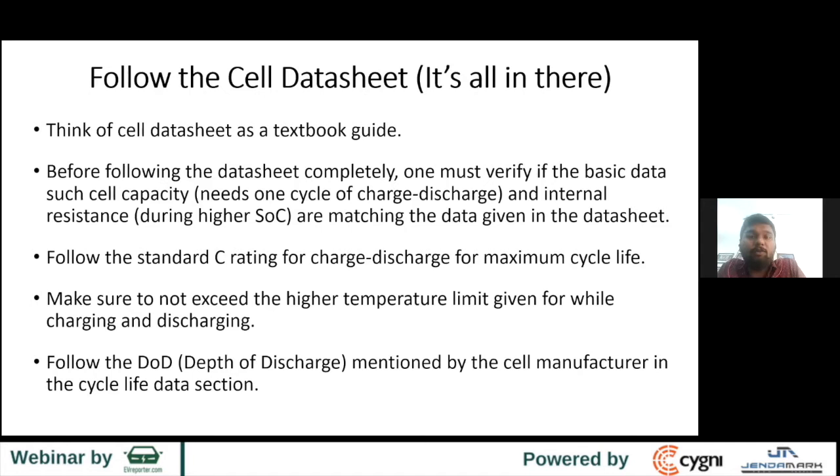Make sure the operating temperature does not exceed the limit. All datasheets have a temperature limit for the charging and discharging profile — it's better to keep within that limit for maximum cell life cycle. Follow the depth of discharge: most cells come with 80% depth of discharge, which you can see in the cycle life data section. I've seen companies going to 85%, 90%, 95%, even 100% — that's a big no. Follow the depth of discharge mentioned in the cycle life data section.